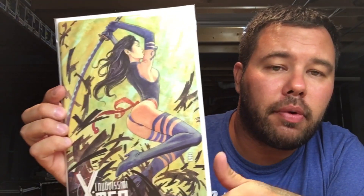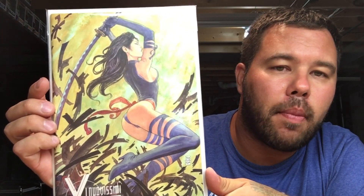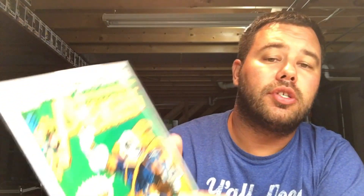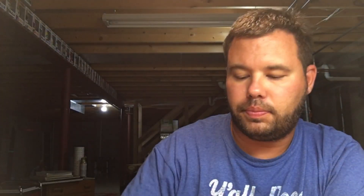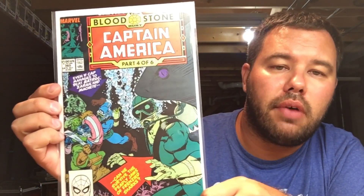First up is X-Force number five, this is the Milo Manara beautiful Psylocke cover. Next up we have Avengers 196, first appearance of Taskmaster. Next up we have Avengers 144, Hellcat, Captain America 360, first appearance of Crossbones.